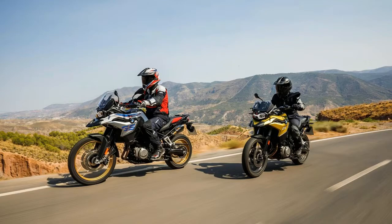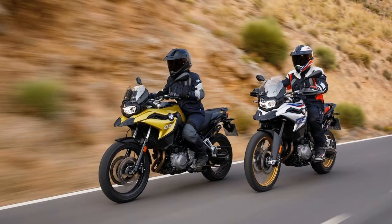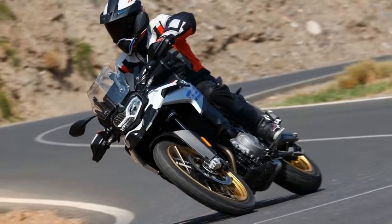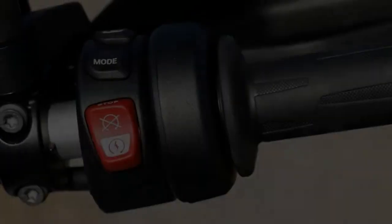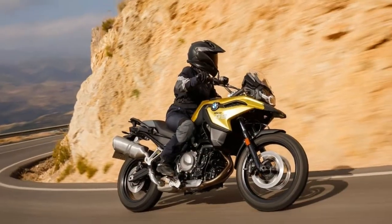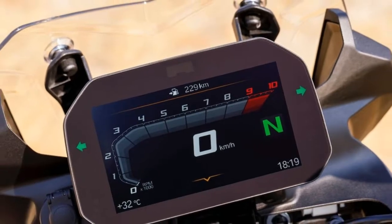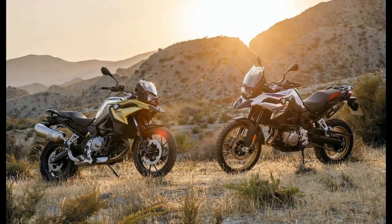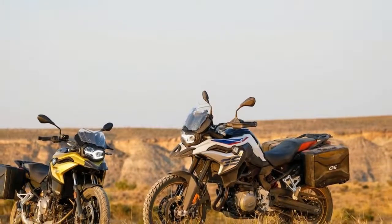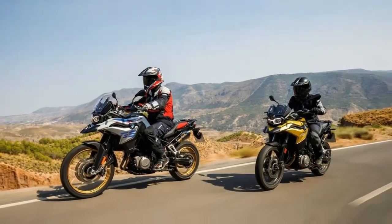The fuel tank is moved to the classic position between the seat and steering head, versus the previous edition's under-seat gas tank. The new F-Series GS bikes also receive redesigned bodywork and windscreens for improved wind and weather protection. The 2018 BMW F750GS has 19/17-inch cast wheels and is available in light white, Austin yellow metallic, or an exclusive version with stereo metallic matte paint and handguards. The 2018 F850GS gets 21/17-inch spoked wheels and is available in standard, exclusive, and rally versions with handguards and special paint and finishes.